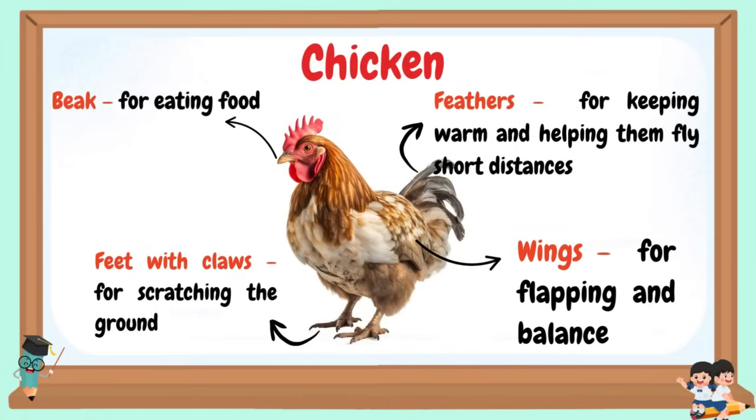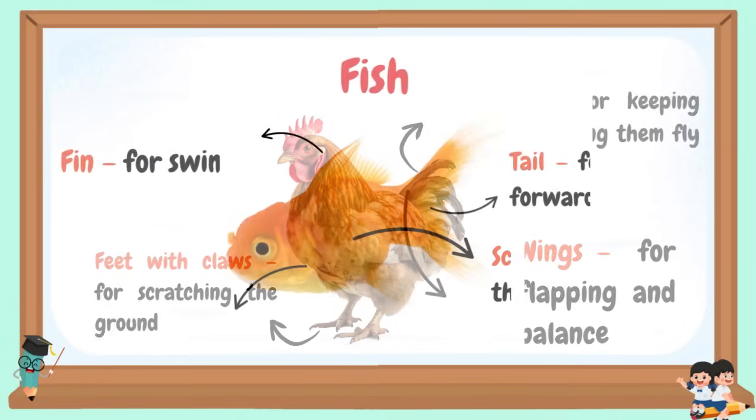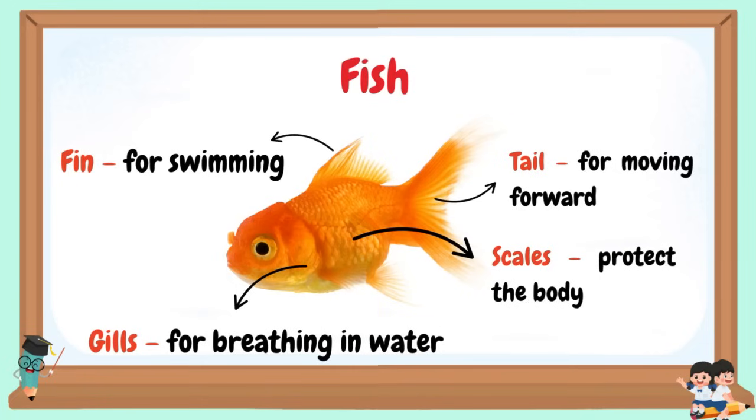Chicken: Beak for eating food, feet with claws for scratching the ground, feathers for keeping warm and helping them fly short distances, wings for flapping and balance. Fish: Fins for swimming, gills for breathing in water, tail for moving forward, scales protect the body.